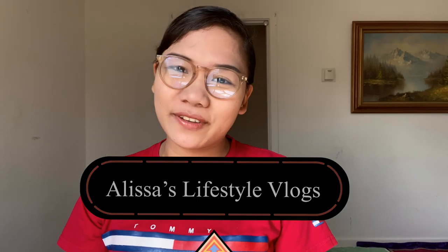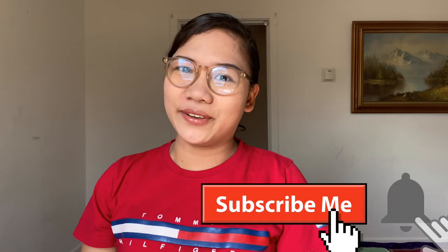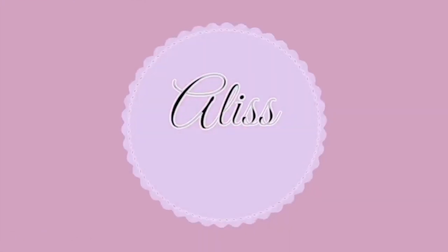Hey guys, welcome back to my channel. In this video I'm going to share five tips for you to have a successful U.S. visa interview. Keep on watching and please don't forget to subscribe to my channel. There are different kinds of visa, and I'm going to share how I was able to pass the interview for a J1 teacher, because I am a J1 teacher here in the U.S.